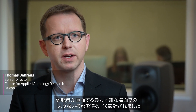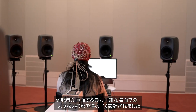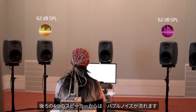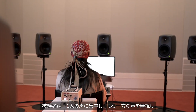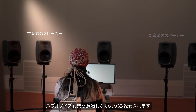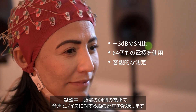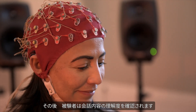The biggest challenge is following conversations in a noisy environment. The loudspeakers in front represent two people talking at the same time, while four loudspeakers behind create babble noise. The test person has to focus on one of the speakers in front and ignore the other while suppressing the babble noise. Meanwhile, an EEG cap records the brain's activity in response to the speech and noise.